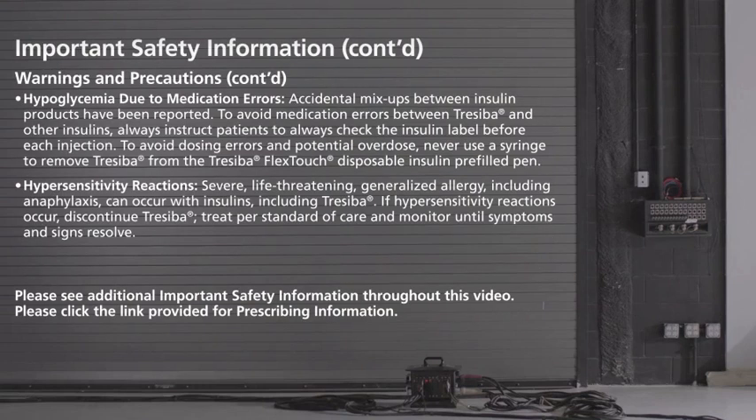Hypoglycemia due to medication errors: accidental mix-ups between insulin products have been reported. To avoid medication errors between Treceba and other insulins, always instruct patients to check the insulin label before each injection. To avoid dosing errors and potential overdose, never use a syringe to remove Treceba from the Treceba FlexTouch disposable insulin pre-filled pen.